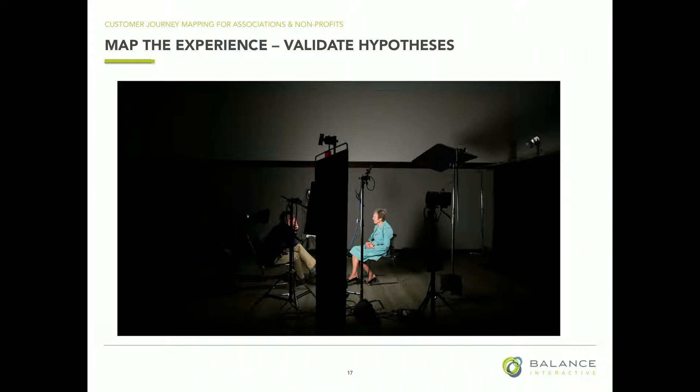You do want to validate any hypotheses. This is where further user research is important. We do ethnographic research, focus groups, one-on-one stakeholder interviews, surveys. It could be as simple as using something like Hotjar on your website so that you can validate on-page experiences in the moment.